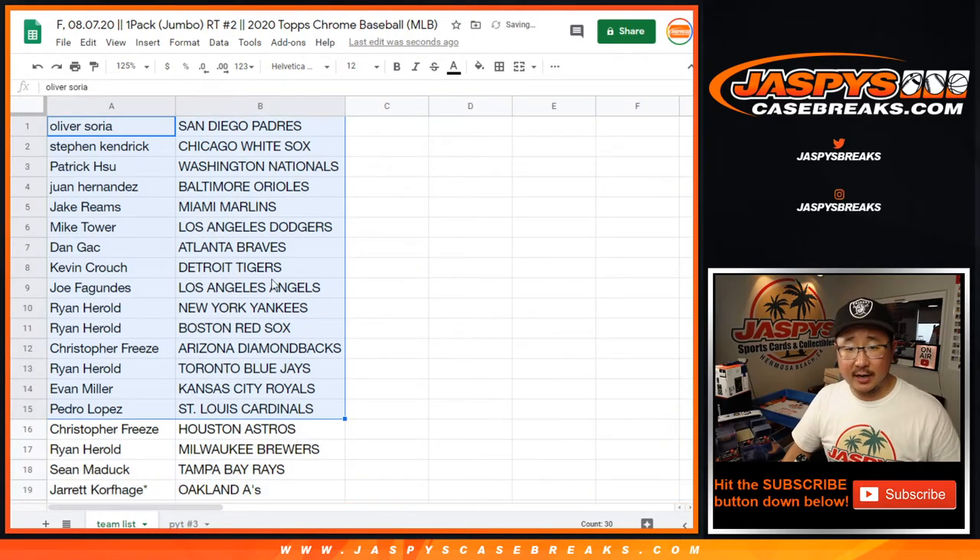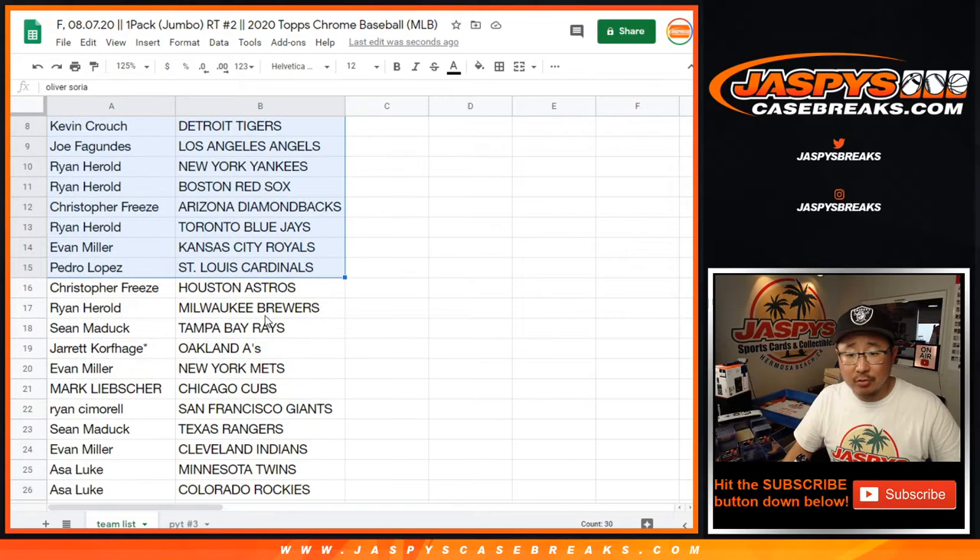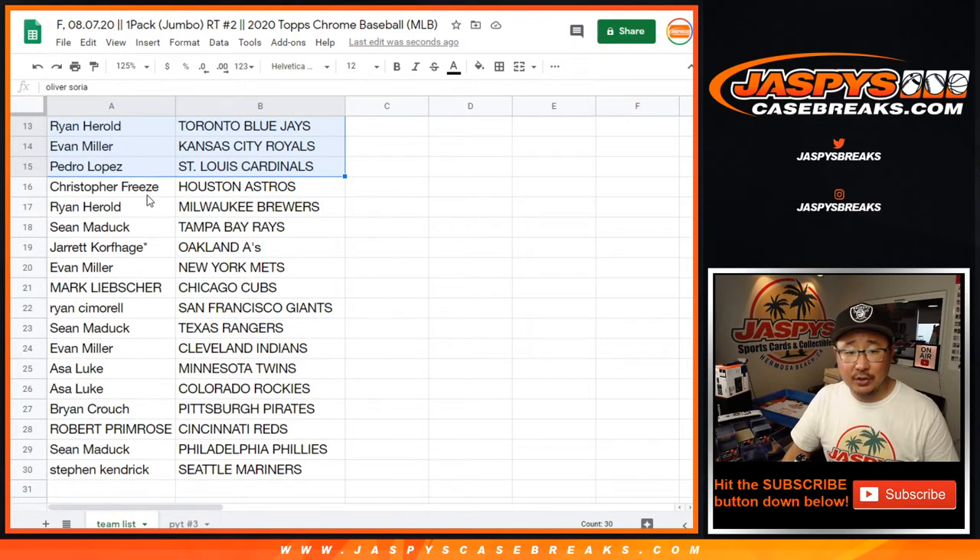So there's the first half of the list right here. Dodgers — Mike Tower. Yankees — Ryan H. Angels — Joe. Blue Jays — Ryan H. So on and so forth. Chris with the Astros. A lot of great potential here.